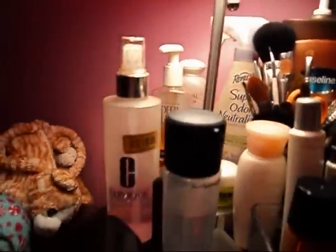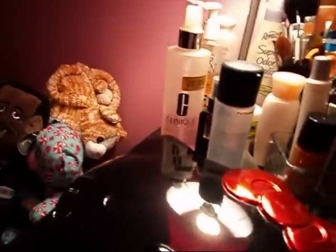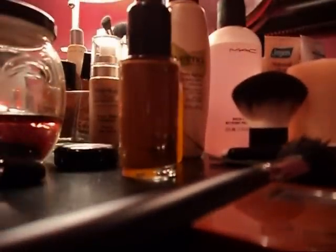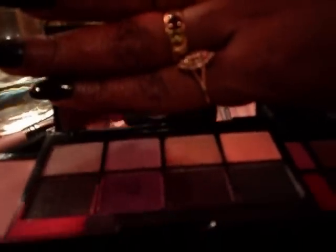I have this palette by Sephora — really cute, I got it for my birthday last year. And here I have another little Sephora palette that I was playing with this evening. I hate how hard it is to open every time. I've had this for a couple of years; it's really cute. It has one blush, a couple of bronzers, and eight eyeshadows. Pretty cute, I like that.